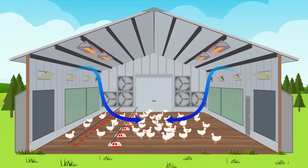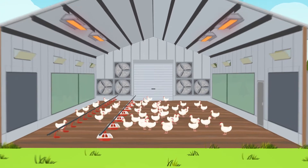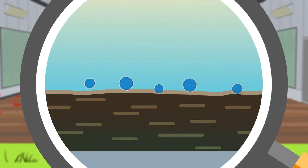When cool air enters the shed without being conditioned, it will fall directly to the floor. Moisture from the air will condense and go into the litter, and the litter will not be able to dry out as quickly.